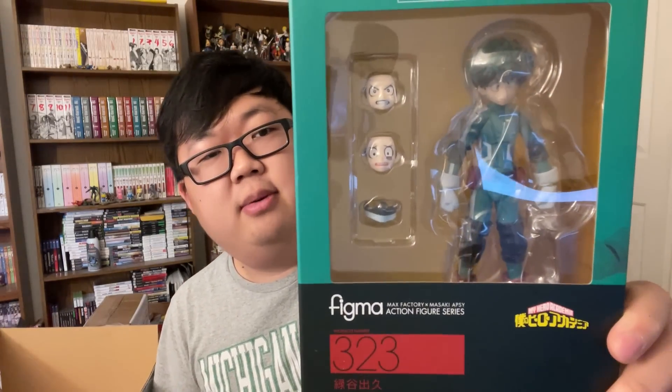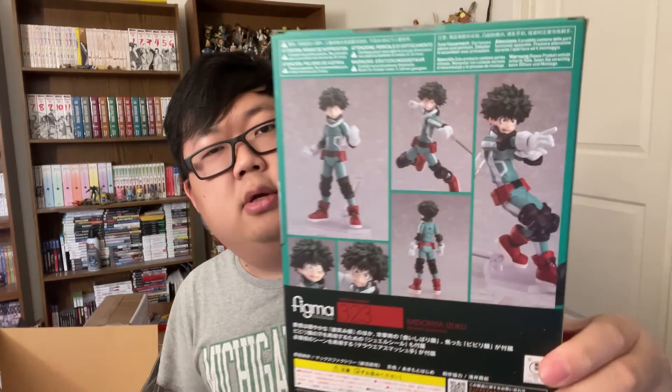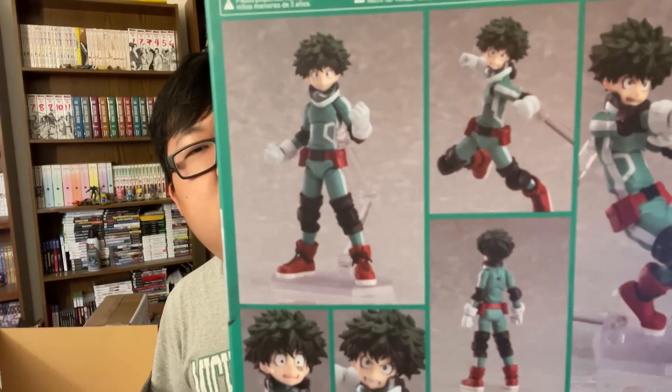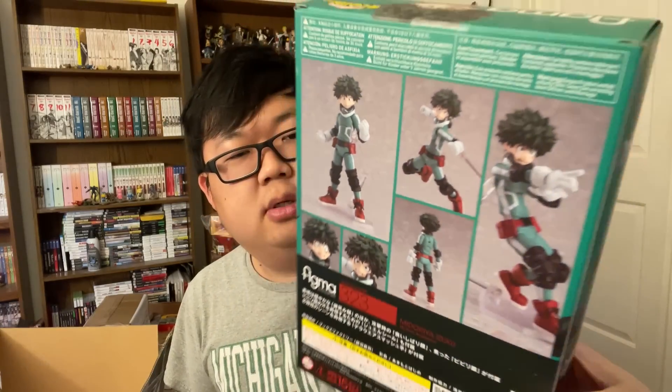It's the little green boy — it's a Figma of Deku. He's got some poses, he's doing the finger thing. He's like, 'I'm gonna punch all the guys!' That's his voice, right?